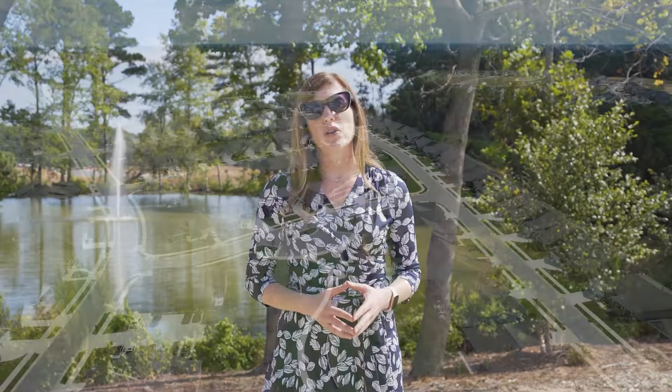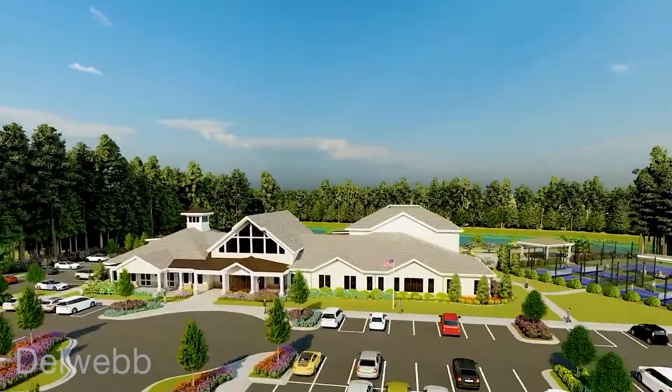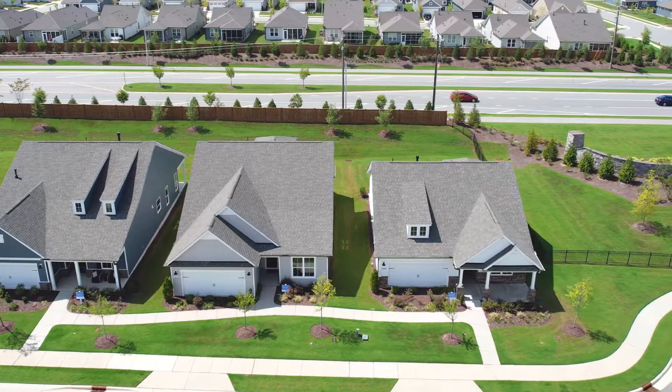Carolina Gardens started in 2020, and when it's complete, it will have over 800 homes. Del Webb knows active adult, and they know it's all about the lifestyle. Carolina Gardens will have a state-of-the-art clubhouse and amenities for their residents to enjoy. There are three different collections of homes and a total of 11 floor plans, so there's something for everyone. Let's take a look.